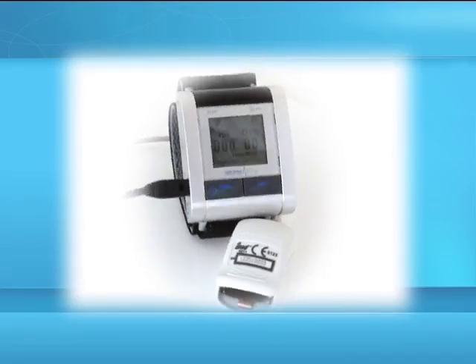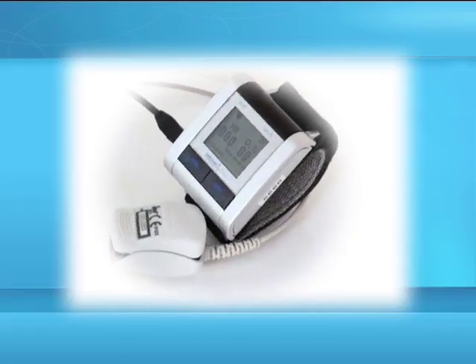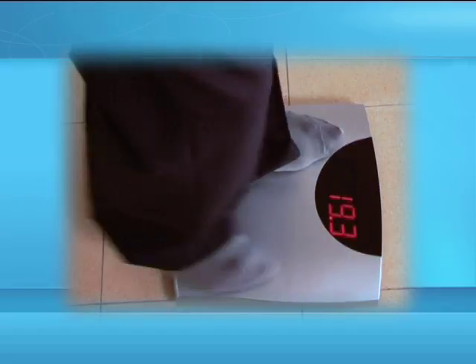The OxyPro Oximeter that measures your oxygen saturation level in your blood and your pulse rate. The Self-Check Weight Scale that measures your weight.